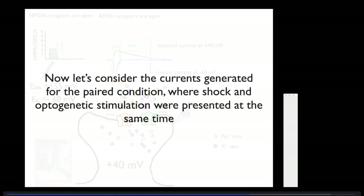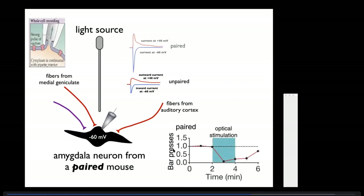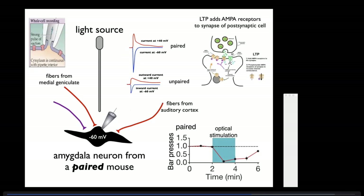To demonstrate this, here are the currents from the paired condition, where shock and optogenetic stimulation were done at the same time. At -60 mV, the AMPA-only inward current is much bigger than in the unpaired condition because AMPA channels have been added onto the synapse. More channels means more current. They open for the same duration but generate a much larger amount of current.